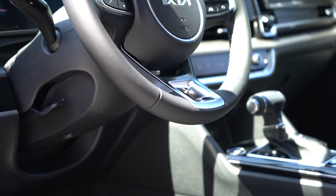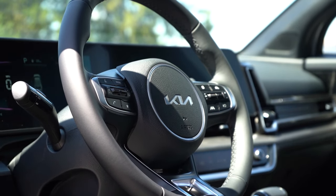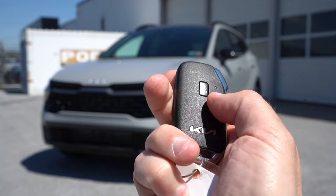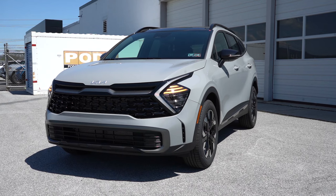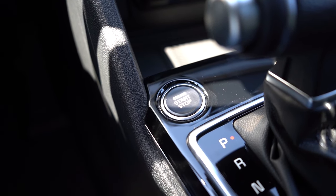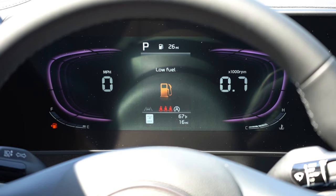The steering wheel is tilt and telescoping, leather-wrapped for EX and up, and also heated for EX and up. The 10-and-2 grips are on the thicker side, which I appreciate. The key has your Kia logo on one side, with lock, unlock, tailgate pop, and a remote start button labeled 'hold.' It's all keyless entry with push-button start for EX and up — just put your foot on the brake and press the engine start button in front of the shifter.